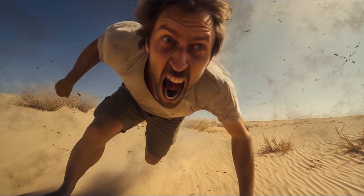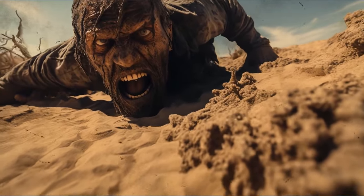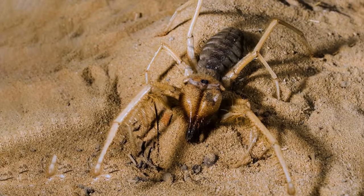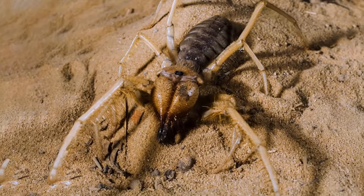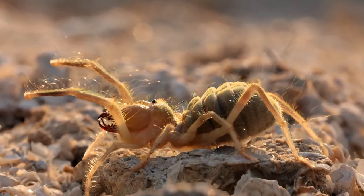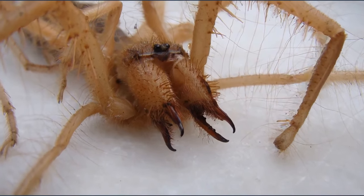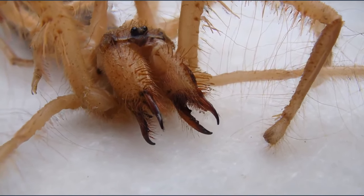Try to calm down. The creature isn't interested in you — it wants only your shadow to hide from the scorching sun. It's better not to touch it, but the powerful jaws of the camel spider can cause unpleasant sensations, to put it mildly.